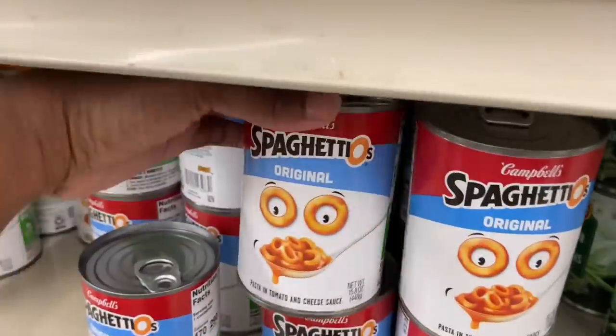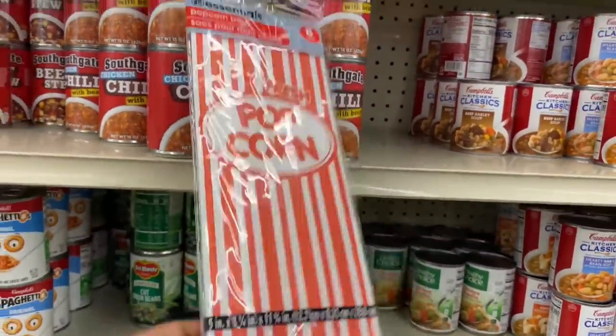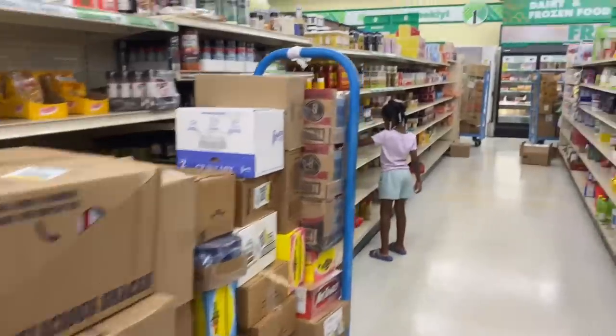Spaghetti! Oh they got the popcorn bags y'all — I remember when our teachers used to give us popcorn bags in class. Fun times, she used to put popcorn in them. Fun times.